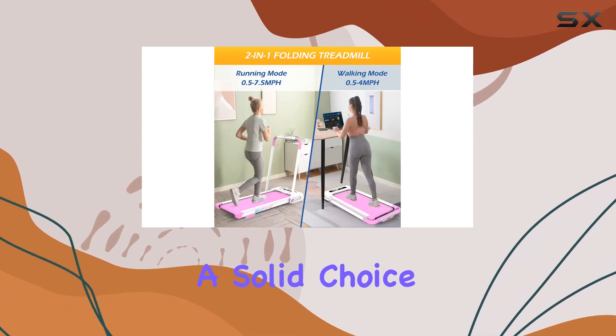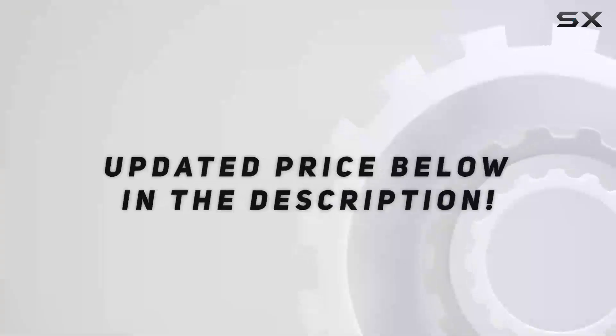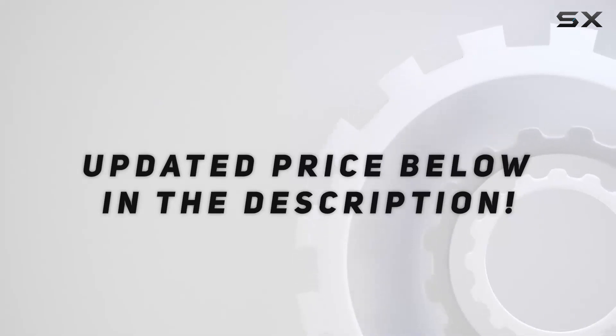Overall, a solid choice for anyone seeking versatility and convenience in their workout routine. Check out the video description for updated price.